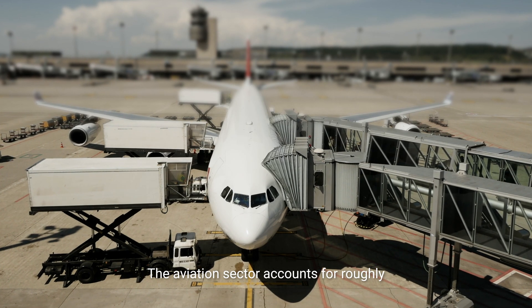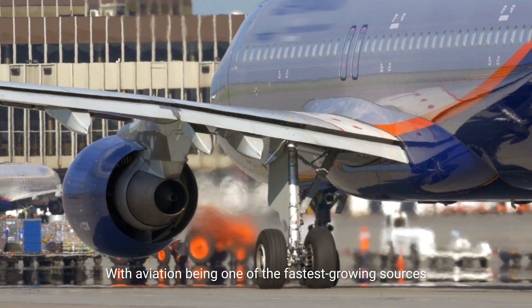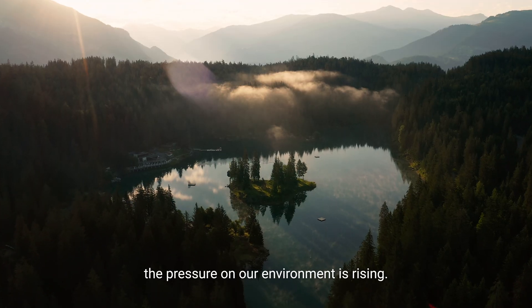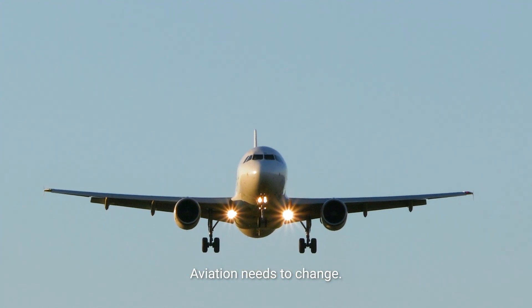The aviation sector accounts for roughly 3% of global CO2 emissions. With aviation being one of the fastest growing sources of greenhouse gas emissions, the pressure on our environment is rising. The key message could not be clearer: aviation needs to change.